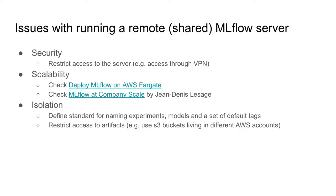Another issue is related to isolation of experiments and models. If you plan to share the remote tracking server among different teams, experiments can get messy very quickly. It's possible that different teams decide to use the same name for an experiment, and then runs from both teams will be included in the same experiment, or they may overwrite an existing model. To avoid that, you can define a naming standard, for example adding the team name as a prefix in each experiment and model.